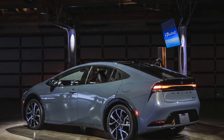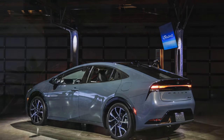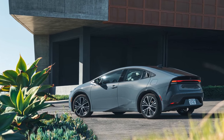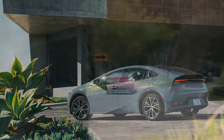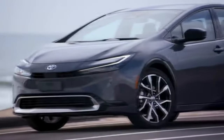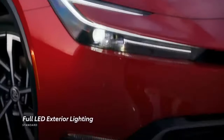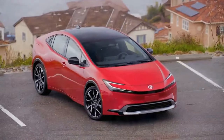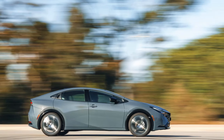Wind noise around the windshield becomes more apparent at highway speeds. For those willing to trade off a bit of weight and possibly some fuel efficiency, the top-shelf Prius could benefit from enhanced sound insulation. Alternatively, consider investing in the plug-in hybrid Prius Prime if your budget allows — its 44 miles of all-electric range can spare you from enduring the engine noise during most, if not all, of your commute.